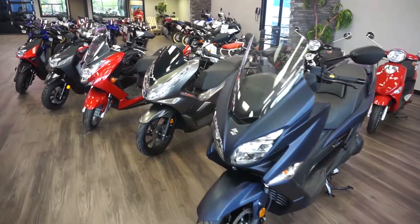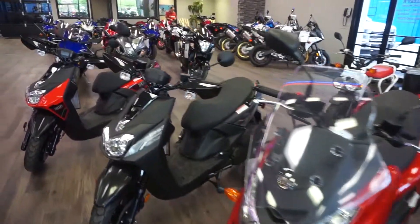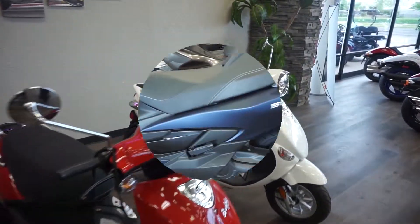We carry everything from Suzuki, Honda, Yamaha, and Genuine. We carry sports scooters and we also carry everyday commuter scooters from 50cc all the way up to 650cc.